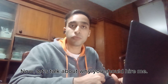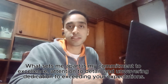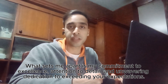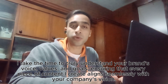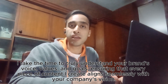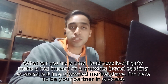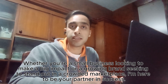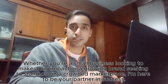Now let's talk about why you should hire me. What sets me apart is my commitment to excellence, attention to detail and unwavering dedication to exceeding your expectations. I take the time to truly understand your brand's voice, values and goals, ensuring that every piece of content I create aligns with your company's vision and goals. Whether you're a small business looking to make a big impact or a growing brand seeking to stand out in a crowded marketplace, I am here to be your partner in success.